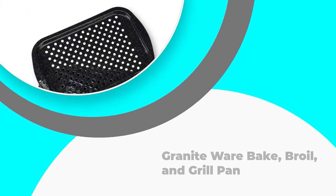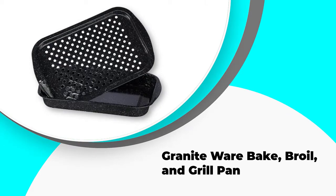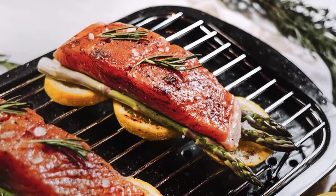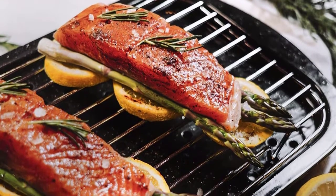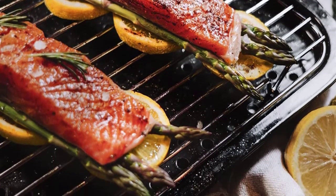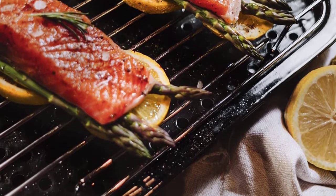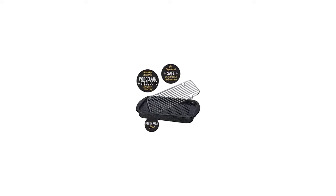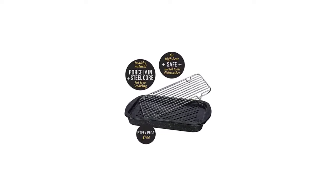Number 3: Granadware Bake, Broil, and Grill Pan. Granadware Bake and Broil are worth admiring. It is a unique product that comes in a set of three items. The three-piece set package contains a grill rack, a roasting pan, and a perforated tray. The beauty of this broiler pan is that all three pieces have a carbon steel core, making it more energy-efficient. As a result, it cooks much better and evenly.